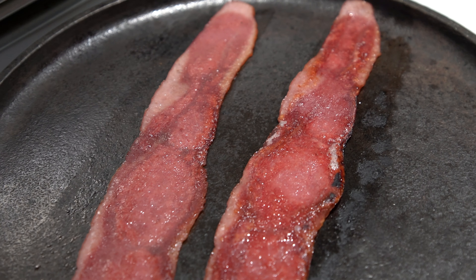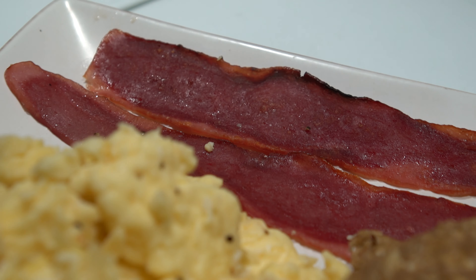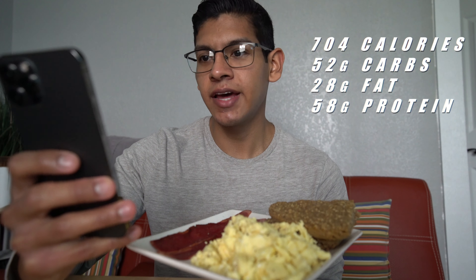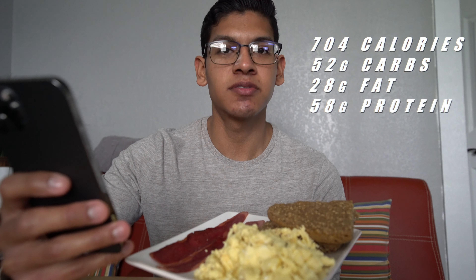For this first meal, it's going to consist of two whole eggs, 190 grams of egg whites, two slices of turkey bacon, and two Courtney oat bars. Pretty simple, pretty basic. This meal is going to be 704 calories, 52 grams of carbs, 28 grams of fat, and 58 grams of protein. Pretty good start to the day. If you're interested in making these Courtney bars, I'll leave a link to her video down below in the description. And of course, we need to top this off with some spicy ketchup because ketchup is life.